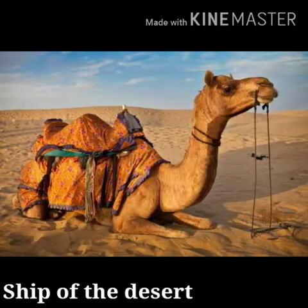Next, Transportation. The camel is called the ship of the desert. Camels are important means of transportation in a desert.